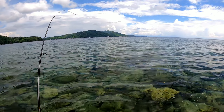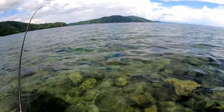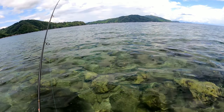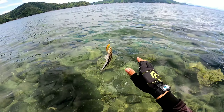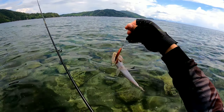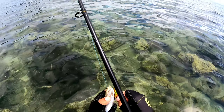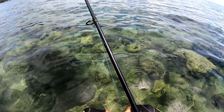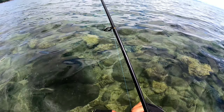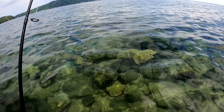Fish on guys! Fish on! Ano to? Lizard fish. So second catch natin — lizard fish. Keep natin to dahil nandito yung mga tropa natin, kikip natin to. Second catch — lizard fish.